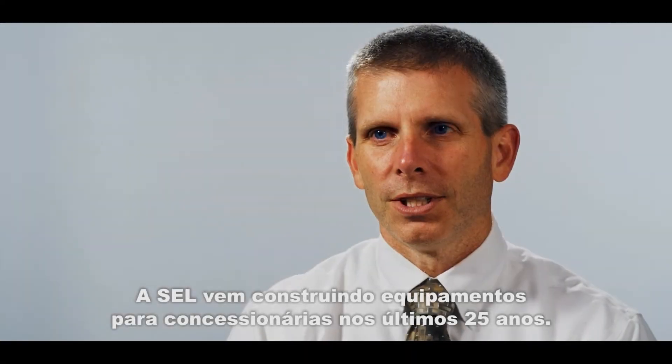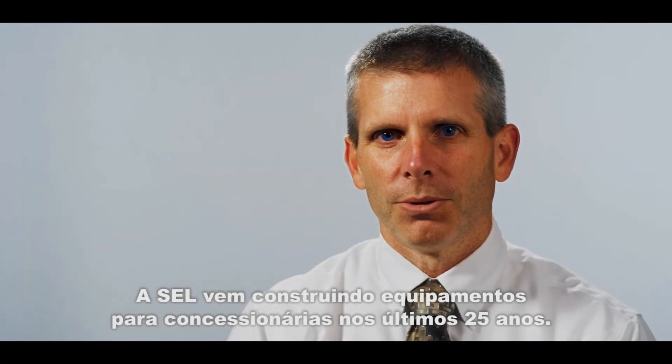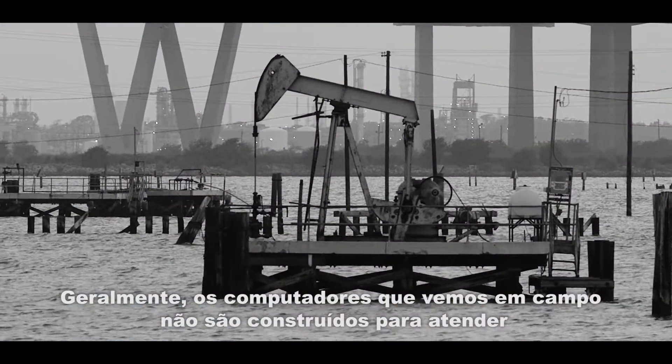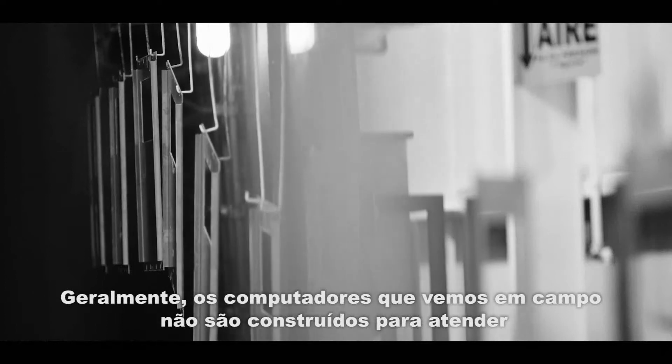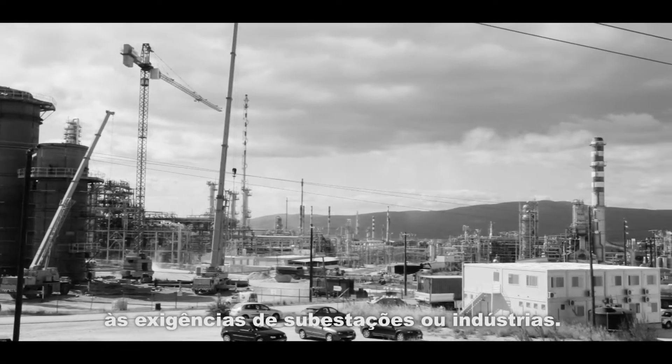SEL has been building utility-grade equipment for the last 25 years. And generally, computers we've seen in the field are just not built to utility or industrial requirements.